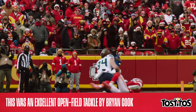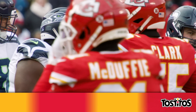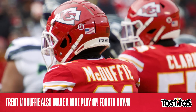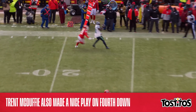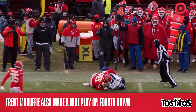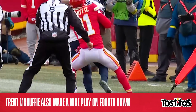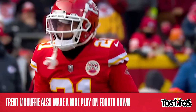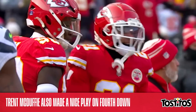We'll wrap up with another impressive play in the open field on fourth down, and this time it was rookie corner Trent McDuffie holding Seahawks wide receiver Laquan Treadwell just short of the sticks on fourth and eight. This was a pretty straightforward situation: if McDuffie made the play, it's another stop on fourth down. If he didn't and Treadwell broke free, it's probably a big play deep in Chiefs territory. McDuffie took care of business, however, and it went down as another huge stop for the Chiefs defense.